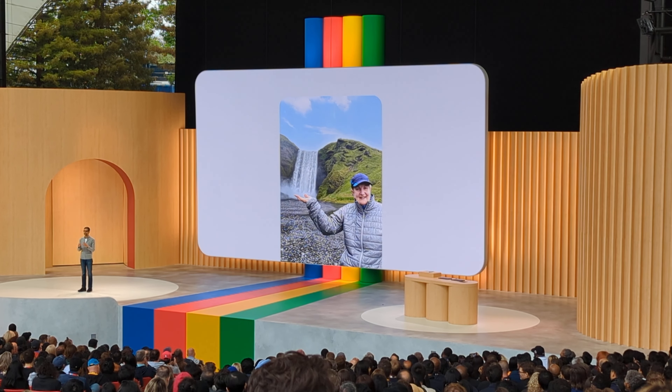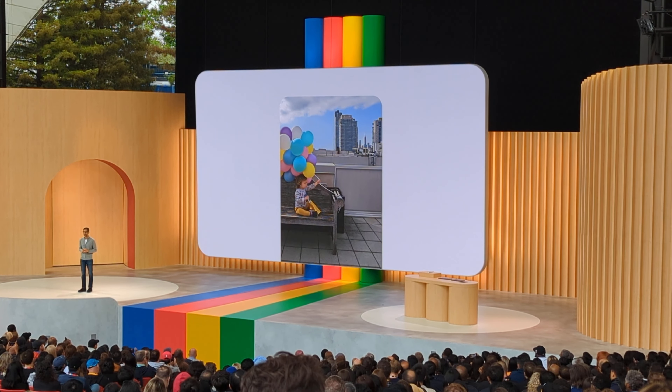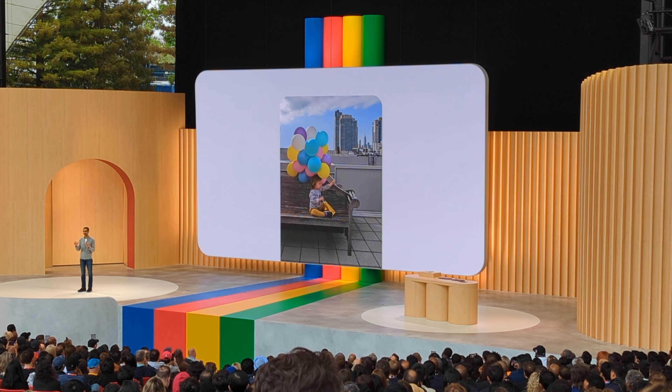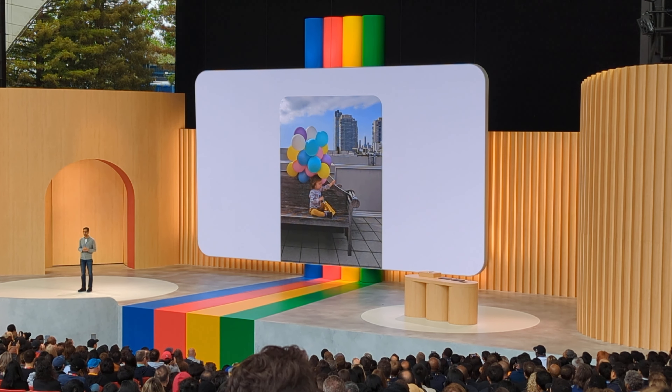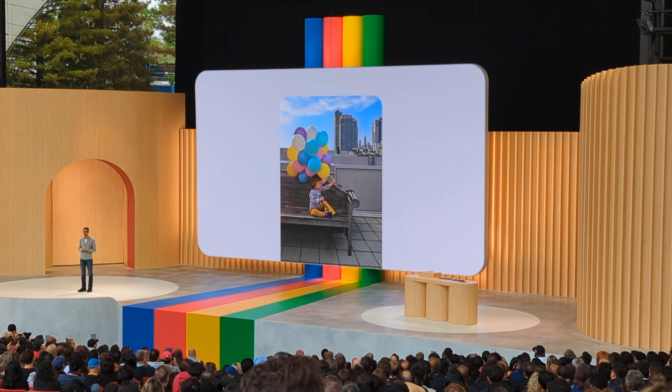Let's look at one more photo. This is a great photo, but as a parent you always want your kid at the center of it all. It looks like the balloons got cut off in this one, so you can go ahead and reposition the birthday boy. Magic Editor automatically recreates parts of the bench and balloons that were not captured in the original shot. As a finishing touch, you can punch up the sky — it changes the lighting in the rest of the photo so the edit feels consistent.